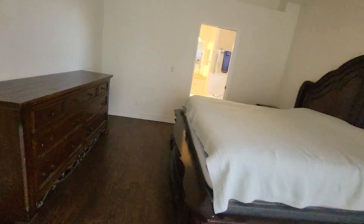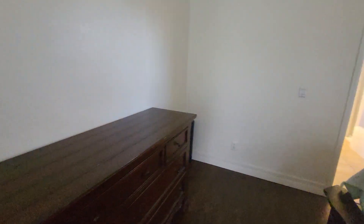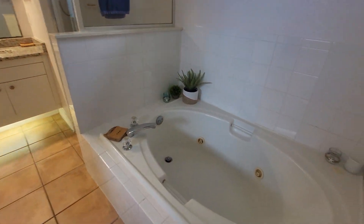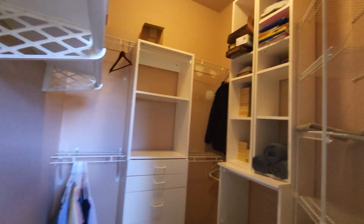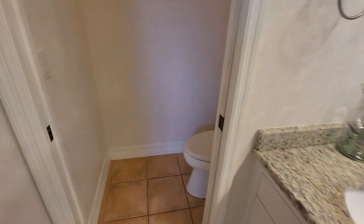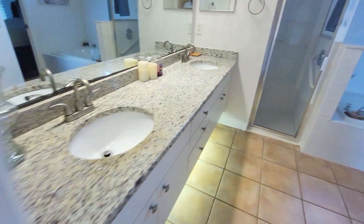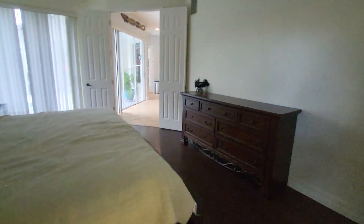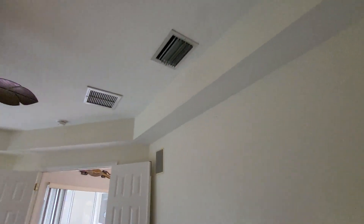Looks to be a master — it's got luxury vinyl flooring. Jetted tub, good sized closet with some shelving, and nice countertops.